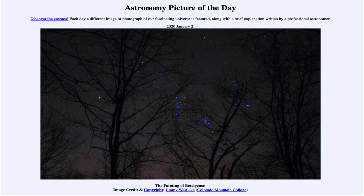So that was our picture of the day for January the 2nd of 2020, titled The Fainting of Betelgeuse. We'll be back again tomorrow for the next picture. Until then, have a great day everyone and I will see you in class.